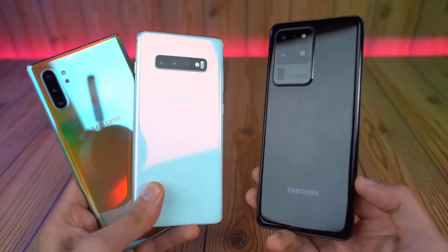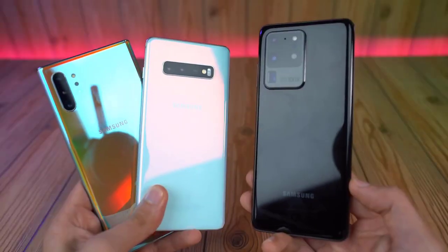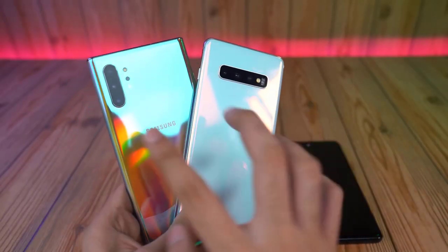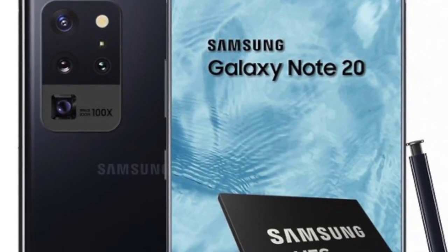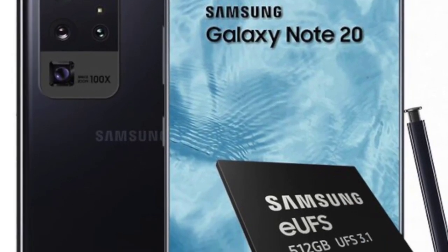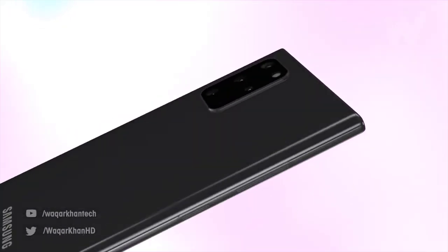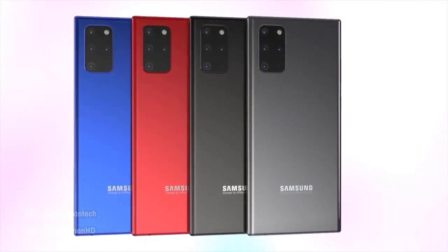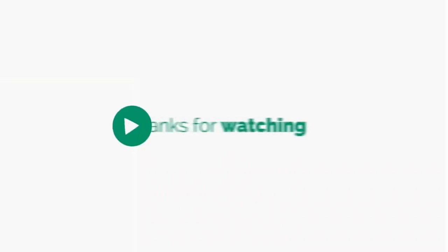In response to everything going on in the world, Samsung has decided to protect your phone with a brand new Galaxy sanitizing service, which is absolutely free. You can go there and sanitize your phone with UV light, so if you want your phone cleaned in addition to your hands, be sure to check out the Galaxy sanitizing service. That's it for this news — definitely some exciting stuff is planned for the future. Thanks for watching, see you in the next video.